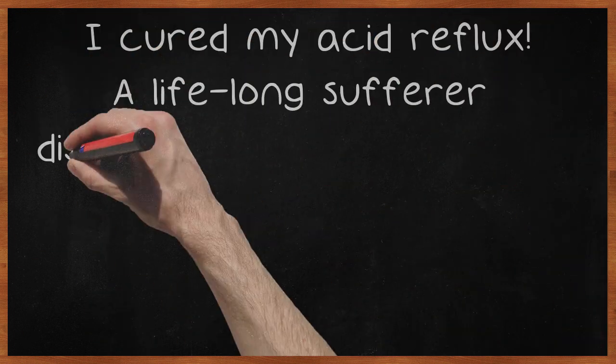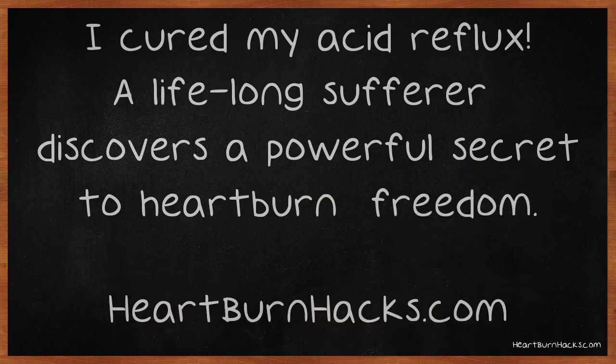I cured my acid reflux. A lifelong sufferer discovers a powerful secret to heartburn freedom. To learn how I did it, visit Heartburnhacks.com.